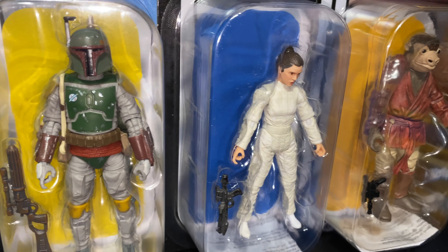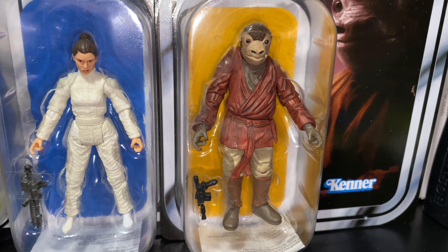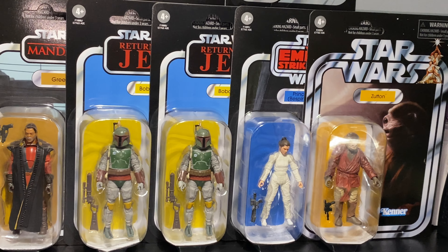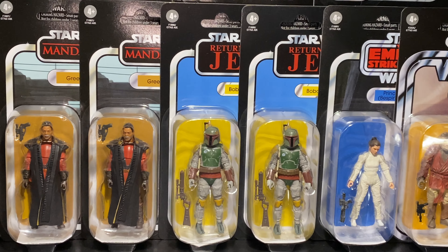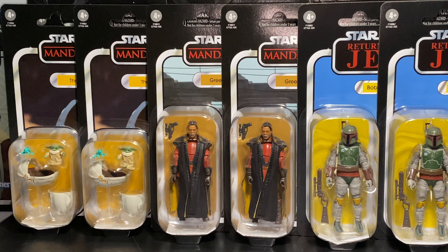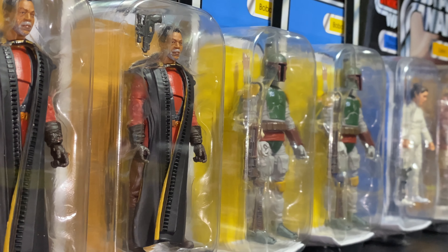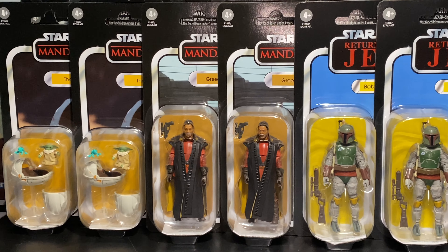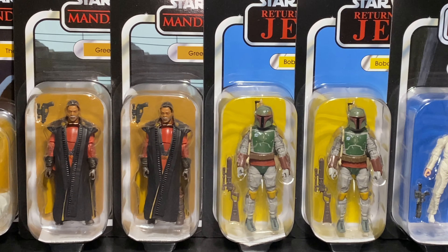We have two Baby Yodas or Grogus, two Greef Kargas, two Return of the Jedi Boba Fetts, one ESB Bespin Escape Princess Leia, and one A New Hope Zutton — or Snaggletooth, whatever you want to call the character. All of these figures are very appealing to the eyes with the artwork on the card backs, and this wave as a whole has a very original-trilogy-centric theme.